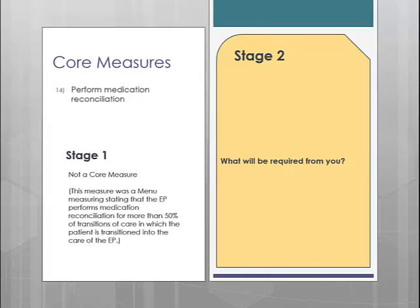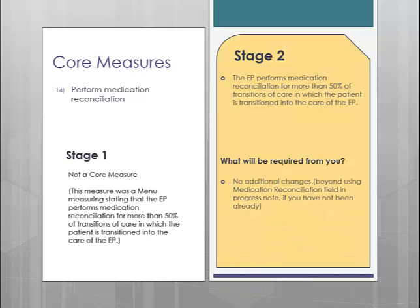Core measure number 14 is medication reconciliation. This is another measure that used to be a menu measure, but has not changed beyond that from Stage 1 to Stage 2. You are required to perform medication reconciliation for more than 50% of the patients transitioned into your care. To accomplish this in clinical, you will use the Medication Reconciliation button.